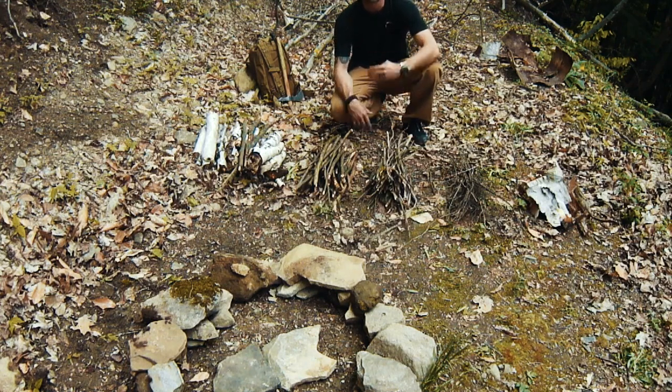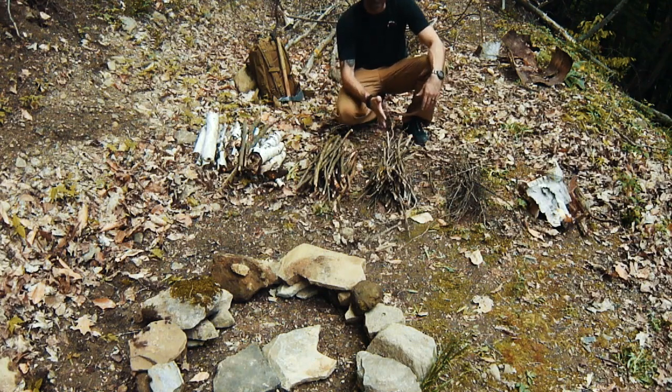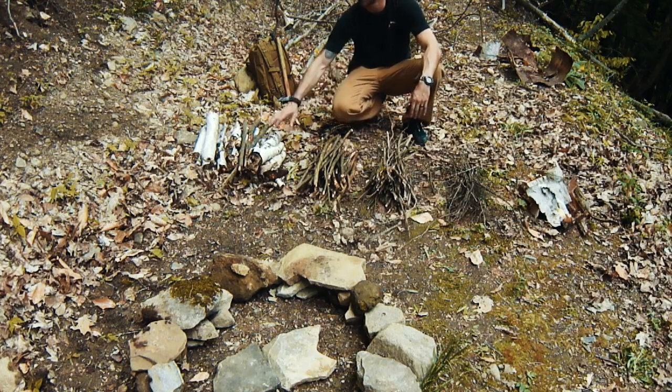We have four piles: our tinder, which is matchstick size give or take — it doesn't have to be exact. We have pencil size and we have marker size. Keep in mind, it's close enough. The idea is that the smaller stuff is going to catch better, and once the smaller stuff gets going, it gets the larger stuff going and so on until you're up to burning fuel.